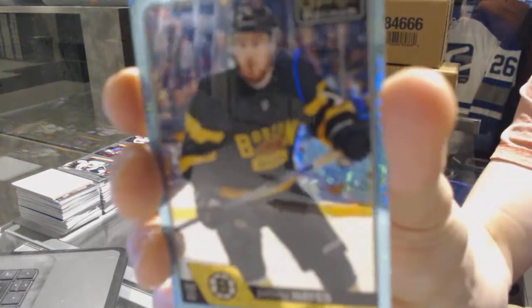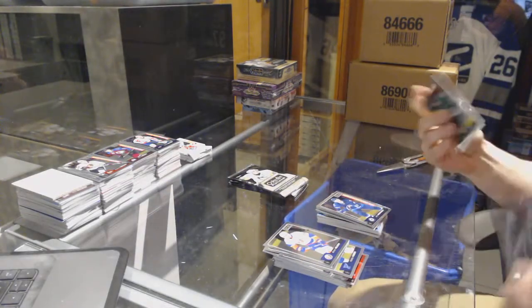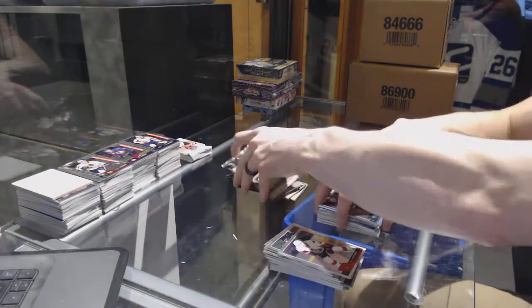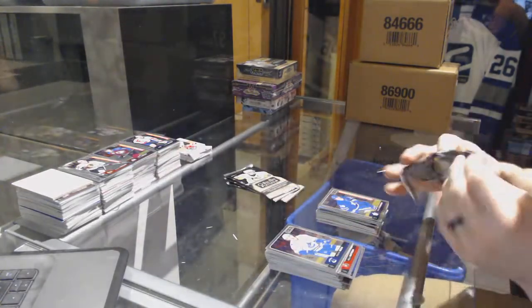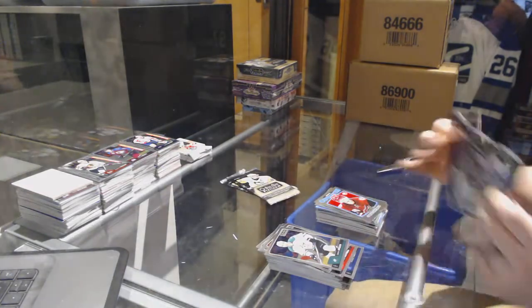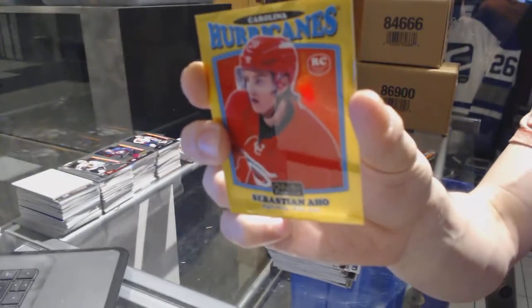We've got an ice blue tracks for the Boston Bruins - Jimmy Hayes. And a marquee rookie for the Jets - Josh Morrissey. Rainbow for the Avalanche - Nathan MacKinnon. And a marquee rookie for the Wild - Joel Eriksson Ek. Rainbow for the Sabres - Sam Reinhart. And a marquee rookie for the Leafs - Nikita Soshnikov. We've got a retro rookie for the Arizona Coyotes - Jakob Chychrun.